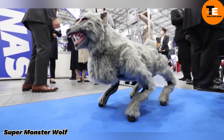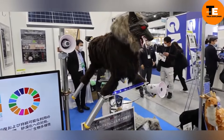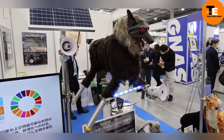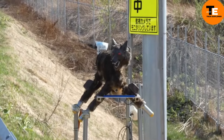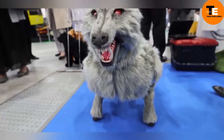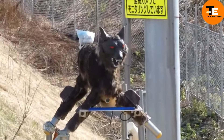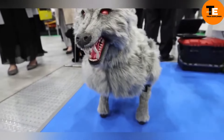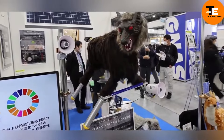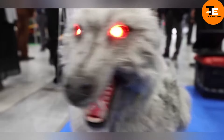In Japan, robotic wolves are being used to protect crops from wild animals like boars and deer. Dubbed Super Monster Wolves, these machines are part of a government initiative to safeguard farmland. With over 180 deployed across the country, these wolves aren't just visually intimidating — they also emit eerie sounds and can even mimic human-like voices to warn off potential threats. The masks are based on werewolf impersonations, adding a spooky touch.